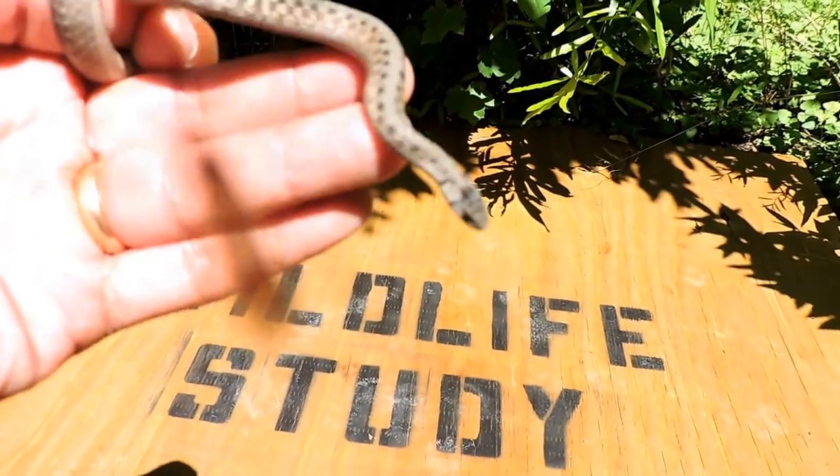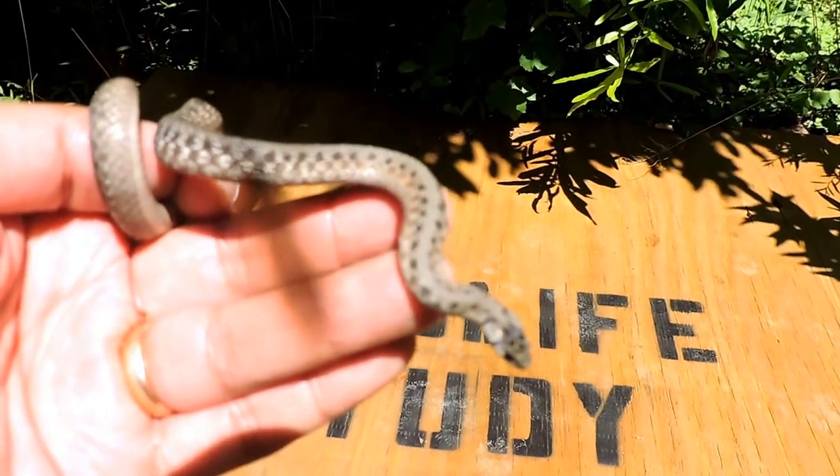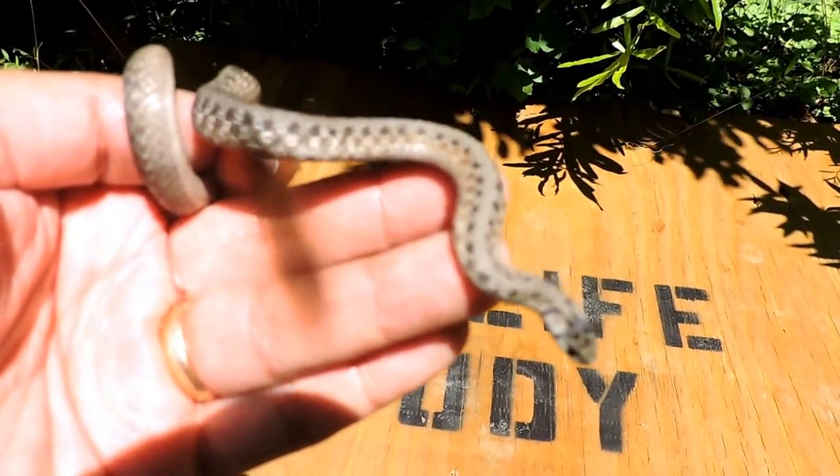Because it has a dark head and it has a pattern, this animal is constantly mistaken for a copperhead or just a venomous snake in general. And because of that, lots of people kill it.